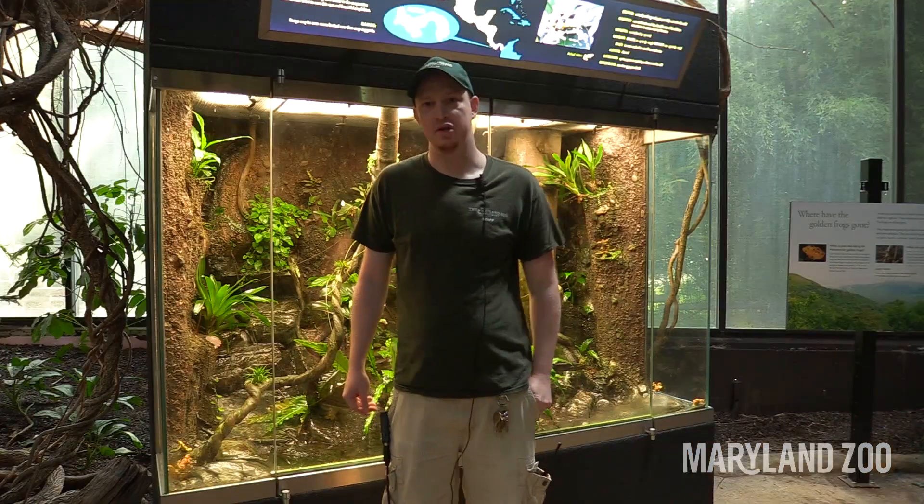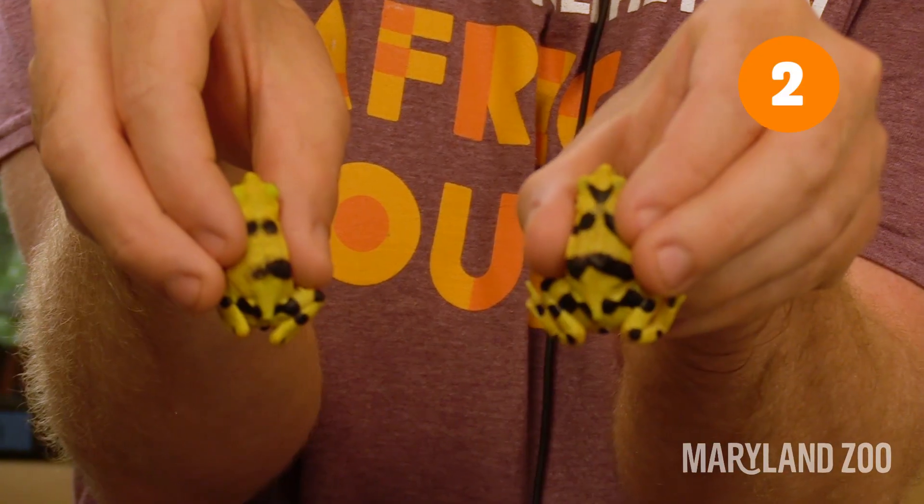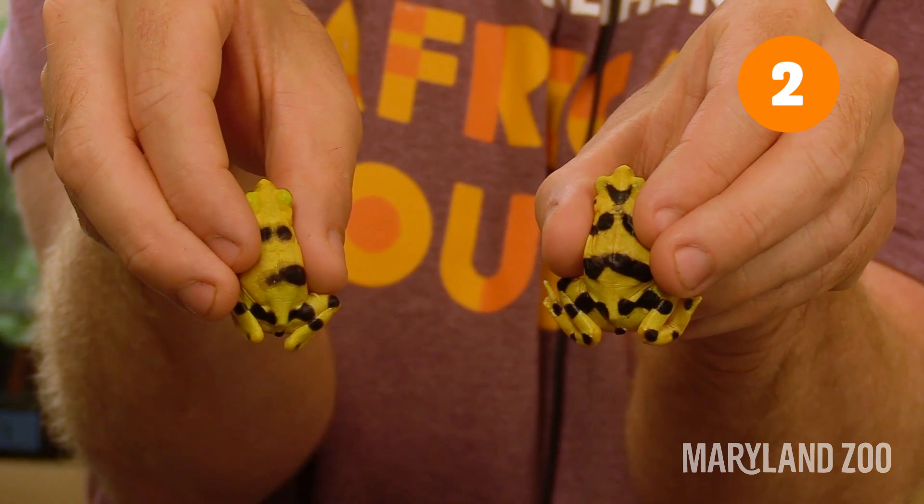Here are 10 facts about Panamanian golden frogs. Panamanian golden frogs aren't actually frogs, they're toads. We use the unique patterns on each frog to identify individuals.